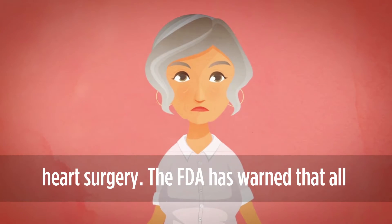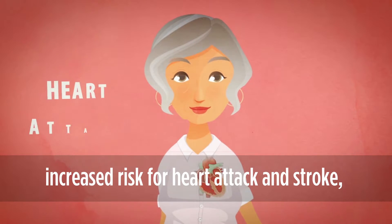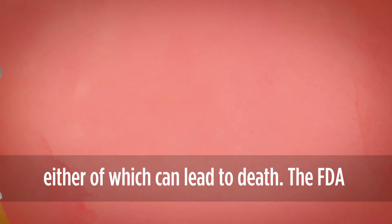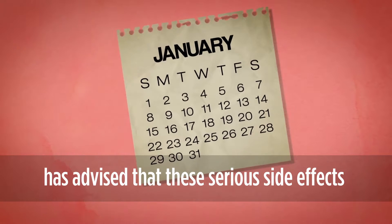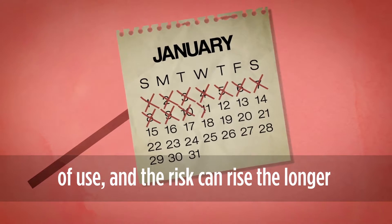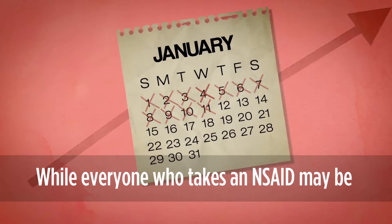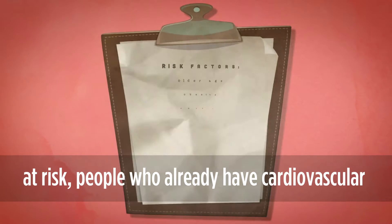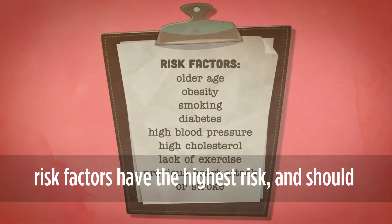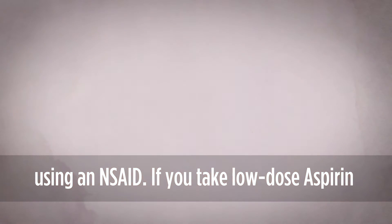The FDA has warned that all NSAIDs except aspirin can put you at an increased risk for heart attack and stroke, either of which can lead to death. The FDA has advised that these serious side effects can occur as early as the first few weeks of use, and the risk can rise the longer you take them and the higher dose you take. While everyone who takes an NSAID may be at risk, people who already have cardiovascular risk factors have the highest risk and should consult with a healthcare professional before using an NSAID.